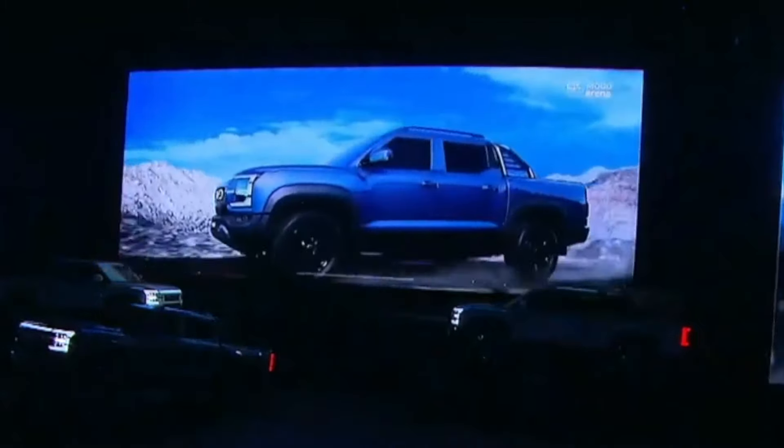BYD is packing this truck with in-house innovations like the blade batteries, known for their improved thermal stability and collision resistance.